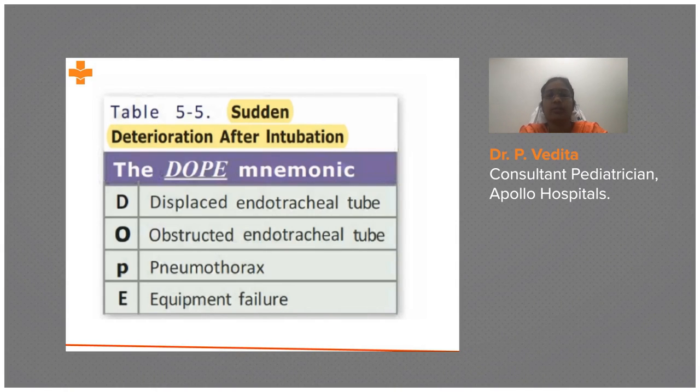After intubating a baby, if there is sudden deterioration, we use the DOPE mnemonic. Either the tube is displaced — meaning the tube is not in the trachea — or the tube is obstructed, in which case we have to suction the trachea.